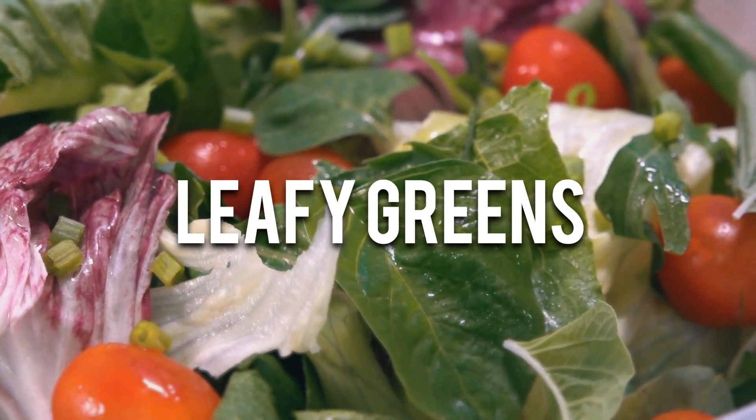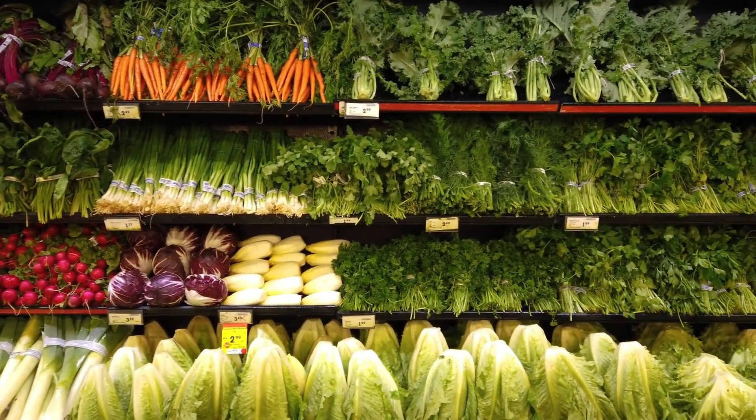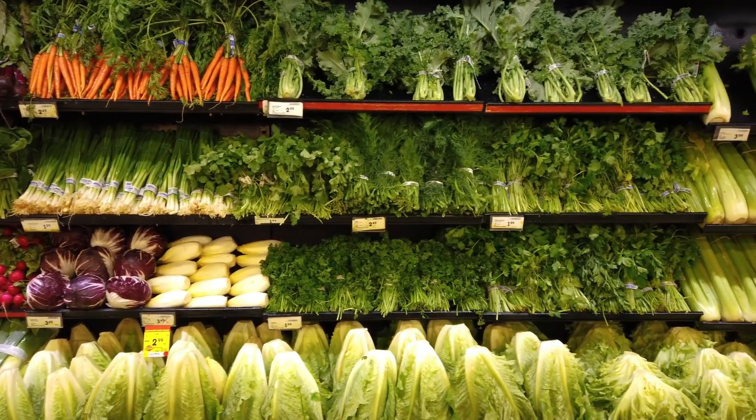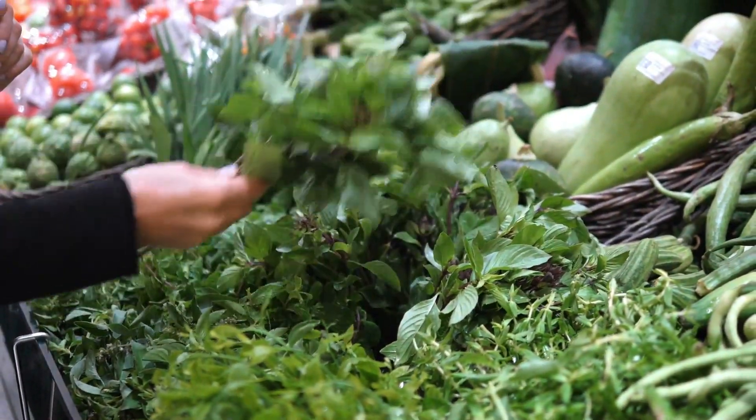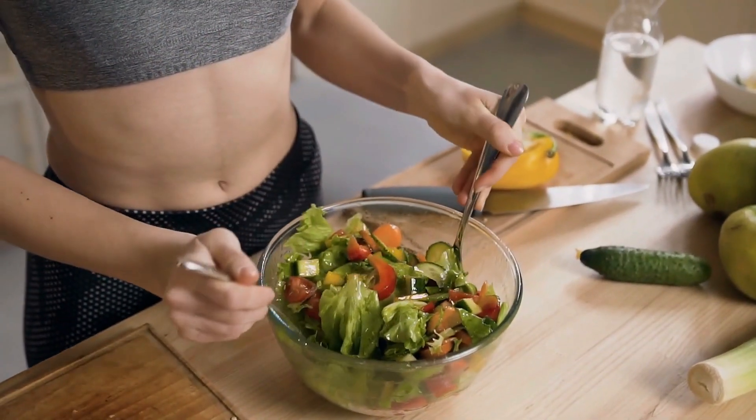Number 2. Leafy greens. Leafy greens like spinach, kale, and collard greens are packed with lutein and zeaxanthin, two powerful antioxidants that accumulate in the retina and help protect against harmful light.